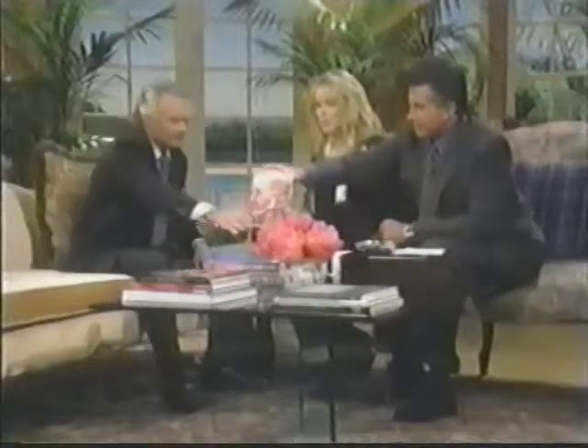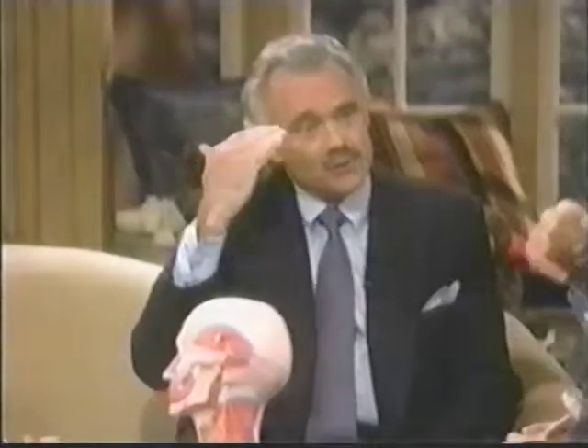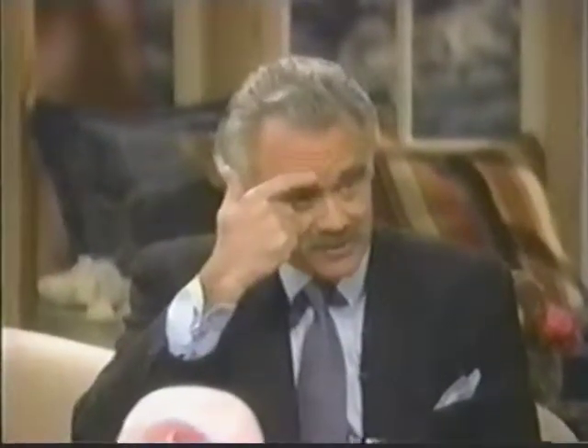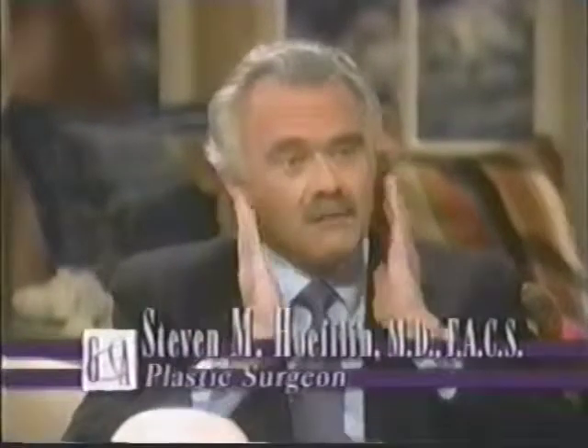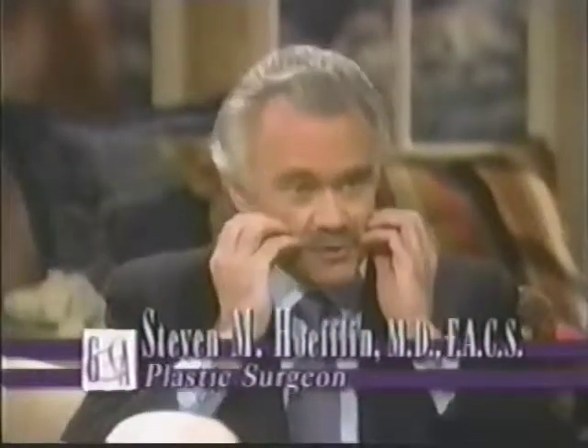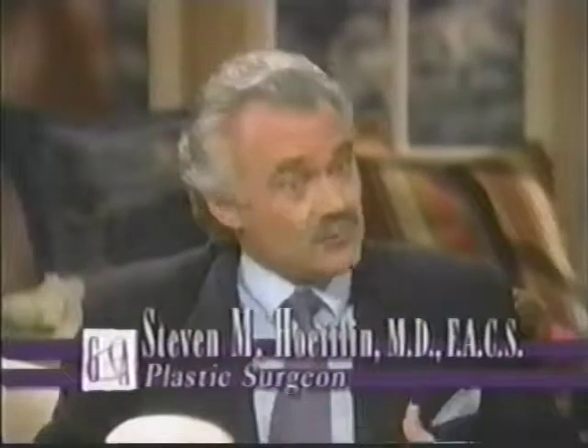We've got this model head here — can you explain to people why or why not to have a facelift? The face ages in different segments. The forehead ages by muscle dropping on the outside and by increased muscle activity on the inside, called scowl lines. The mid-face ages because fat drops — we used to think the muscle became loose. In the breast and buttock area, fat tends to drop down.